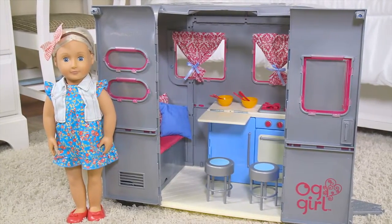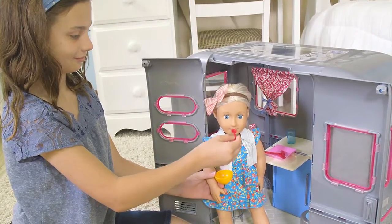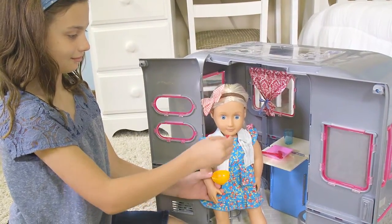Step inside the RV Seeing You Camper. Your 18-inch doll travels with all the amenities of home in this Our Generation Camper.